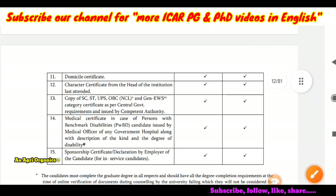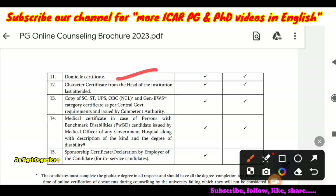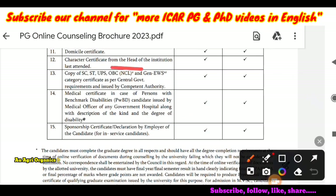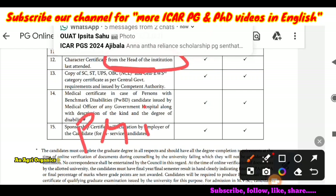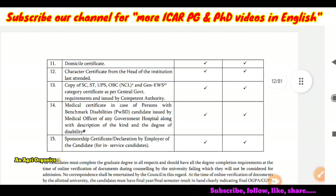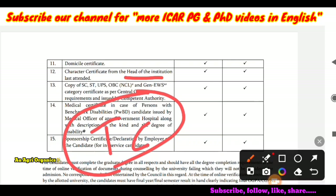Next is the domicile certificate, which is very, very important. If you have not yet obtained it, please get it from your taluk office or registrar office through the eSeva portal — the process may vary depending on the state. You can also upload a nativity certificate as an alternative. Next is a character certificate from the head of the institution last attended — that means your principal or dean, not professors. If you have a TC (transfer certificate) that mentions conduct, that is also acceptable.